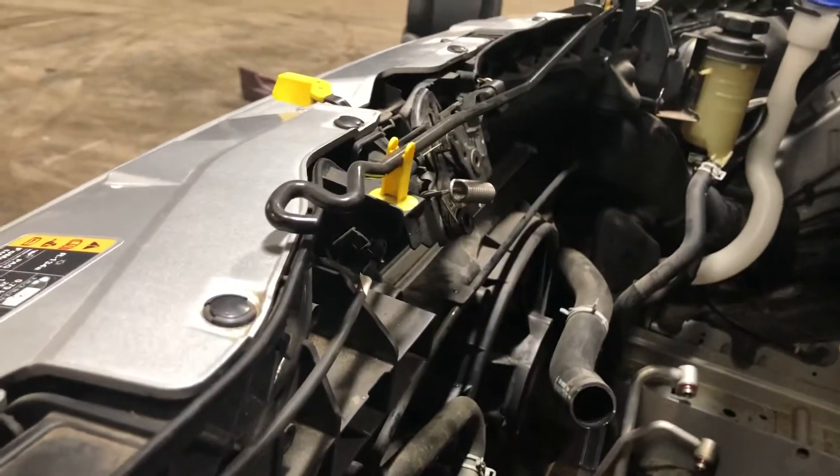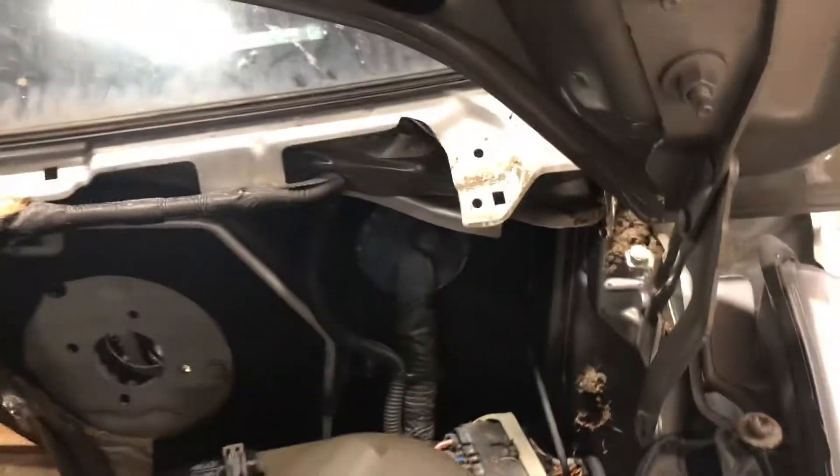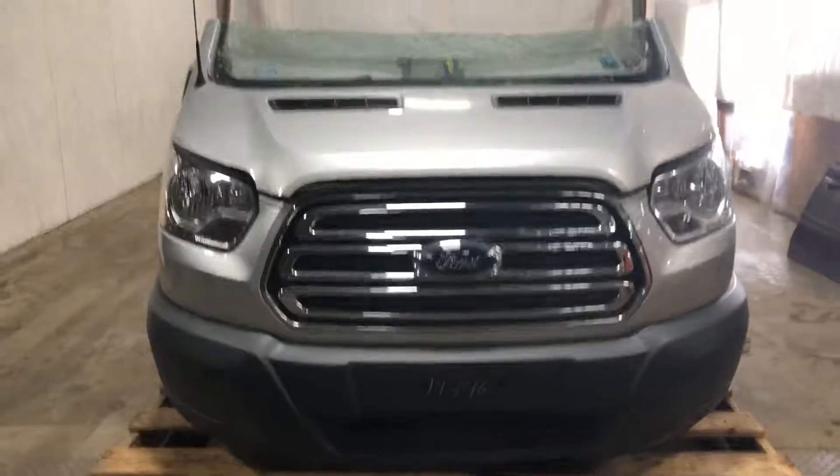Go ahead and take a look at the cooling. Got the fan, condenser, radiator. Core support. Stock number 19346.